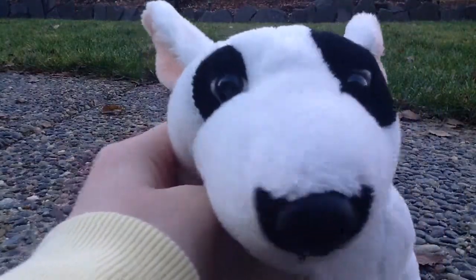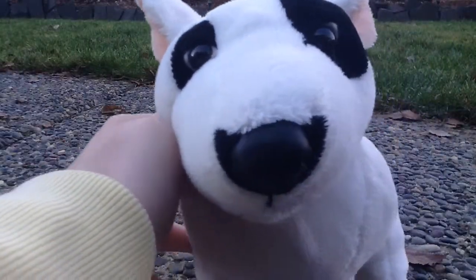They actually have Webkinz there, because they were selling them on clearance, and I must have found them in the back, because I've been there before and they've never had Webkinz there, ever.